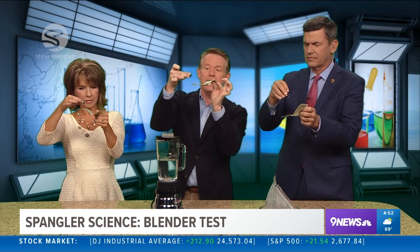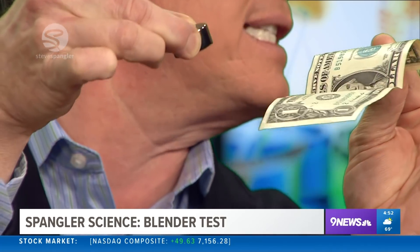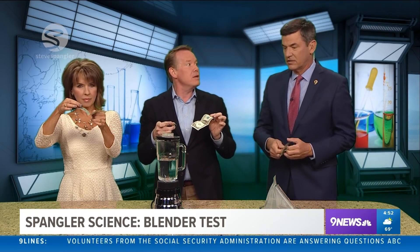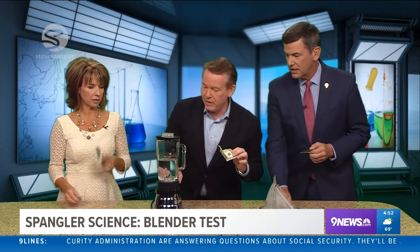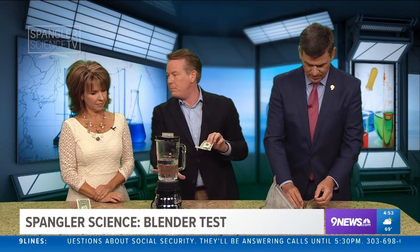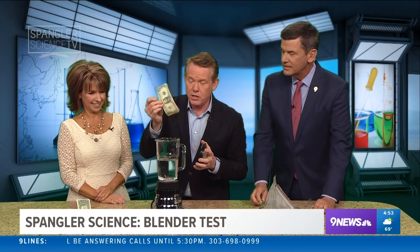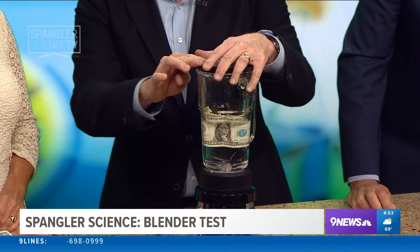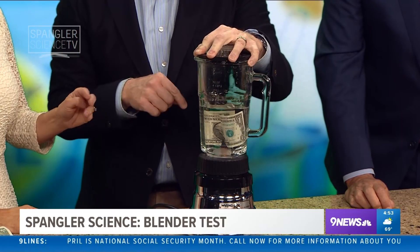Believe it or not, there's iron in the dollar bill. You can't really prove that unless you use this next step. What do we always say? Never try this at home — try it at a friend's house. So now look at the blender. I found the blender at a garage sale or something, because you never want to put any type of food in this ever again. Here's what you do — you drop the dollar bill in here. Some of you are saying that is against the law, and it's not.